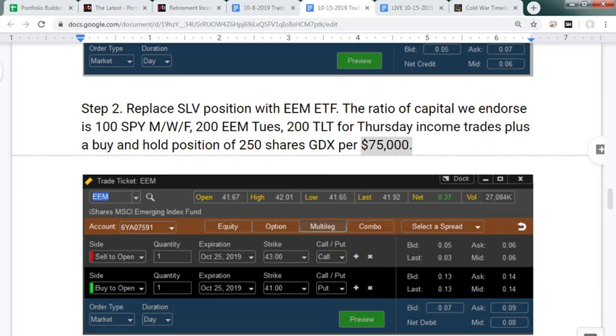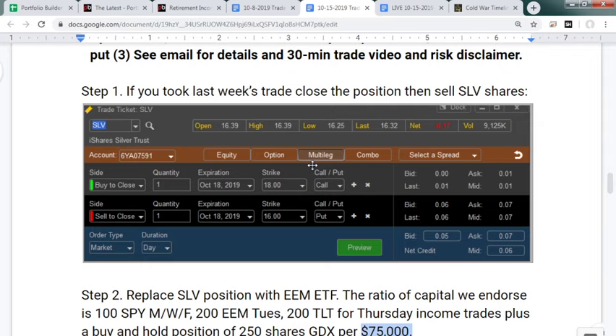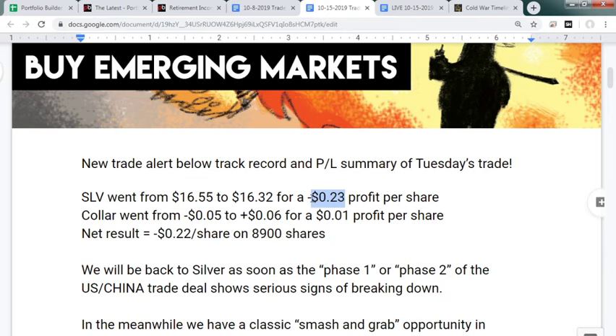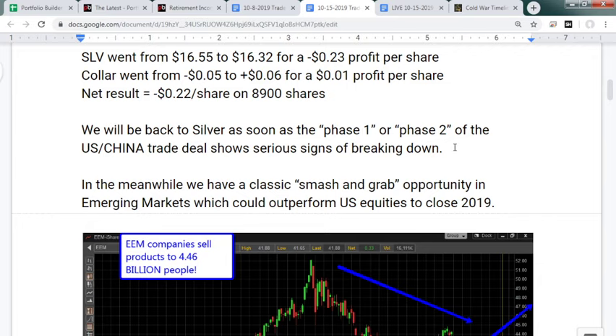Last Tuesday we sold the 18 call for a tiny three-cent credit — almost not worth doing — which financed nearly 50 percent of our downside protection put, when SLV was trading at $16.55. Today we exited by buying back the call for a penny — keeping a couple cents — and sold our put option for seven cents, getting a little money back. Week over week, the silver ETF did not pull a profit. We lost 23 cents on the underlying as it went from $16.55 to $16.32. Net loss was 22 cents a share.